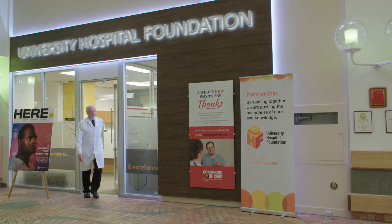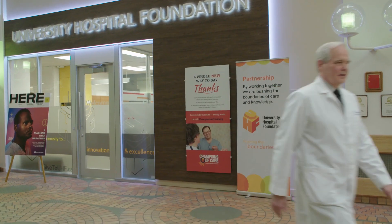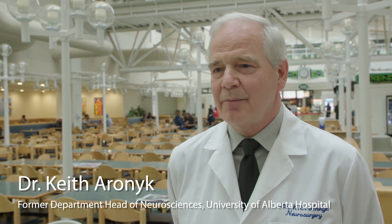Today we're going behind the scenes to meet some of these Brain Center people. We'll see their new programs and we'll hear about their dreams, and we'll certainly feel their gratitude for what the Brain Campaign has done for them and for their patients.